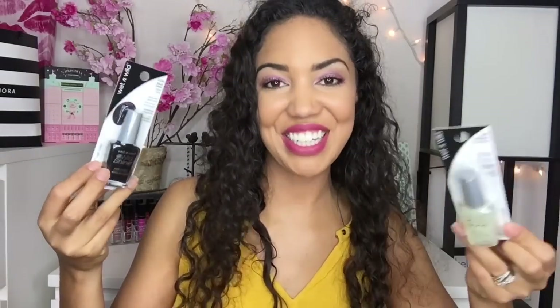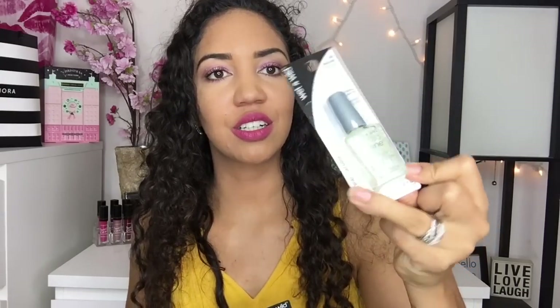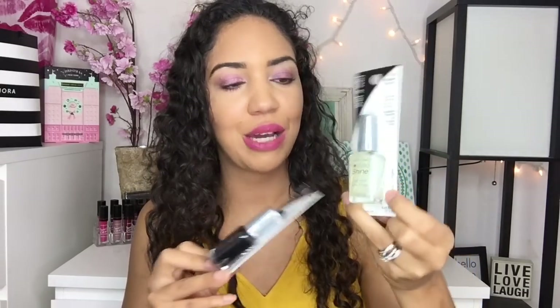This is a Wet n Wild single eyeshadow in the shade Sugar. I already own this one, so I'm not going to open it, but I really love these Wet n Wild singles — they're great for travel and great for that extra shade to have on hand. I'm going to include this in an upcoming giveaway. I also got two Wet n Wild Wild Shine nail colors: one in Black Cream, and one in Hallucinate, which looks like a sheer glitter top coat — almost holographic. Then this is a LA Colors auto eyeliner — no sharpener needed. I'm excited to try this.